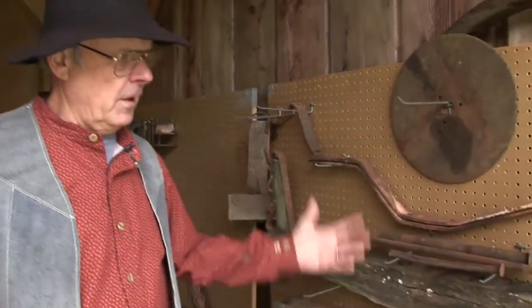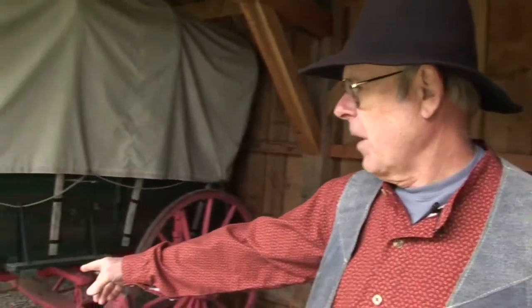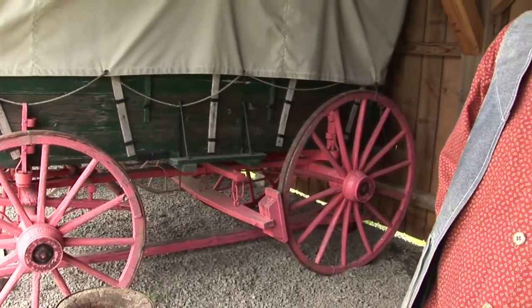One of the things we really have to keep up on here is keeping our wagons in good shape. We've got a collection of parts from old wagons. This wagon here particularly — the wheels are falling apart, and we're going to have to figure out how to get those rebuilt.